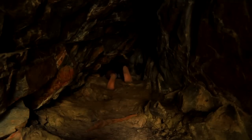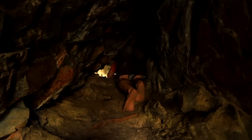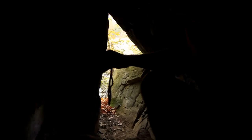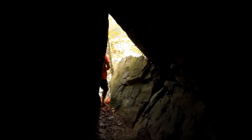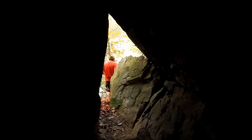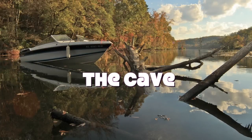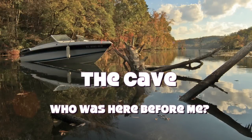Who knows what these rock walls have seen over the last few thousand years?